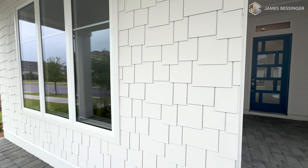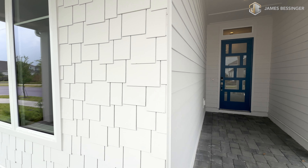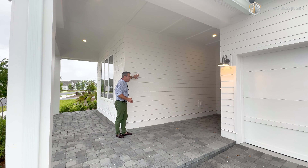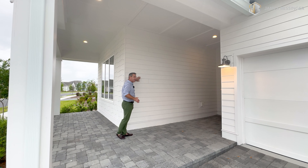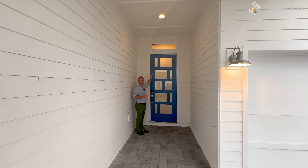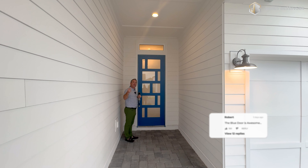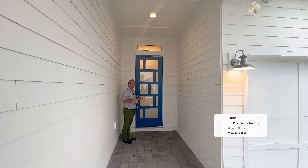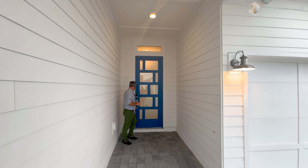This is so cool — it gives the home just so much more character. And then as it wraps around, you got your regular horizontal siding here on the side of the home. Come on, let's take a look at this nice, beautiful eight-foot blue door. Doesn't that just pop out? Let me know in the comments below if you like this blue door or if you would like it to be a different color. Let's go inside.